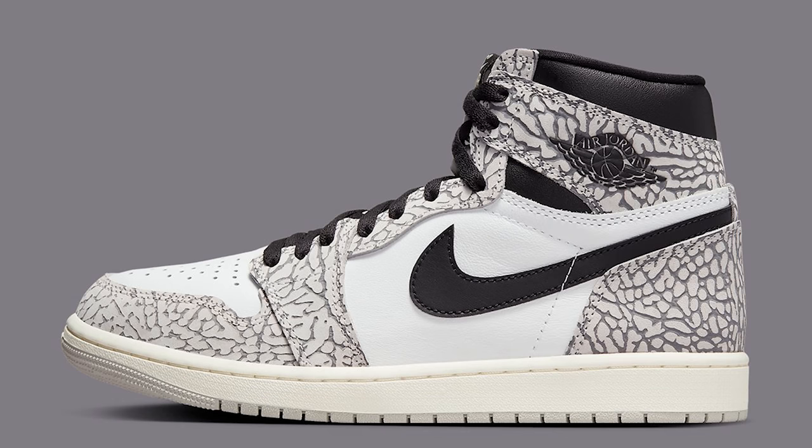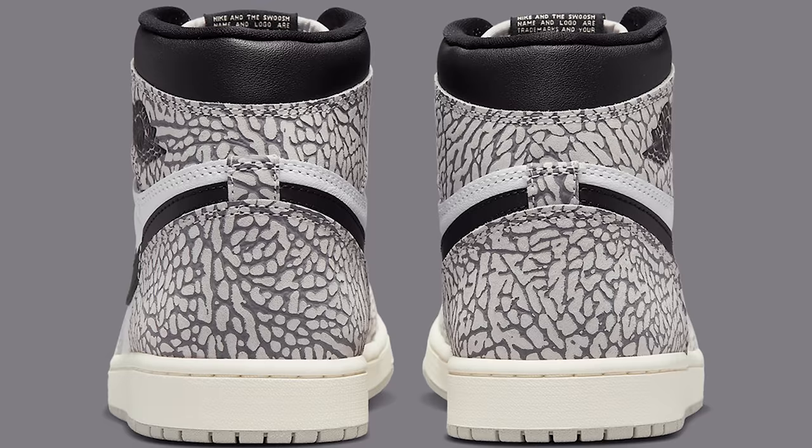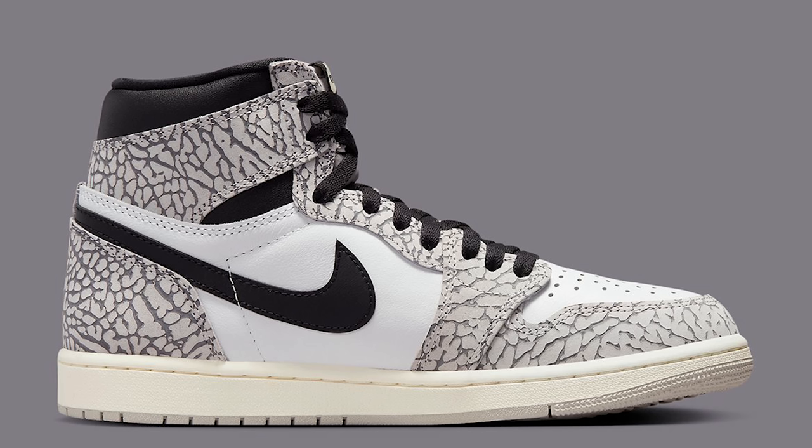Next up, we have the Air Jordan 1 High OG White Cement. Like on the Jordan 3s, you get a white cement print — they put it all over the Jordan 1. They did it kind of like all over the majority of the shoe, but the problem is they did too much. The color blocking is actually like the Chicago color blocking, but because of the print it looks crazy. I saw these in person the other day and they actually look better in person — right now at $180 retail I'm not feeling this shoe.